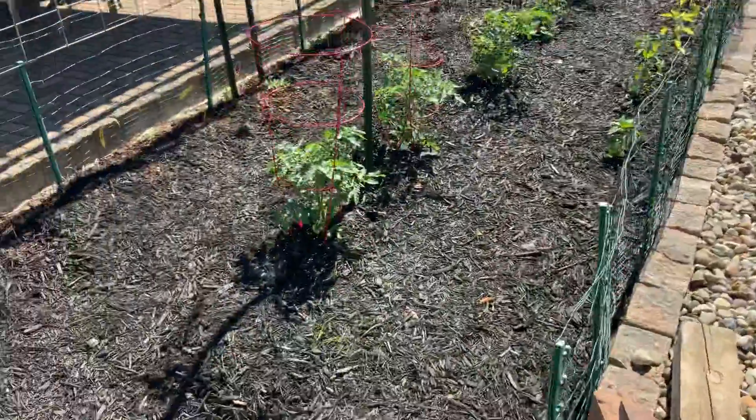Good boy. Alright, we'll head over to the pool area — it's all set up. Good boy.